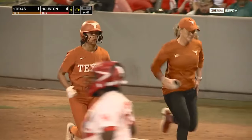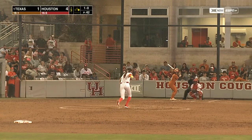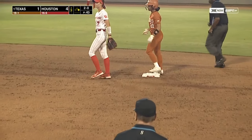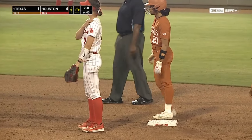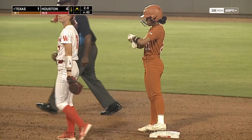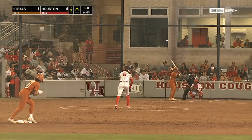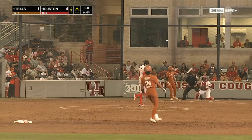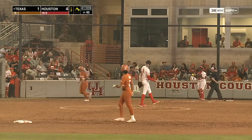Here comes Hope Troutline. Henry's running — you see the speed on display. She steals second without a throw. Eighth steal of the season in 10 tries. And Scott walks on four pitches.